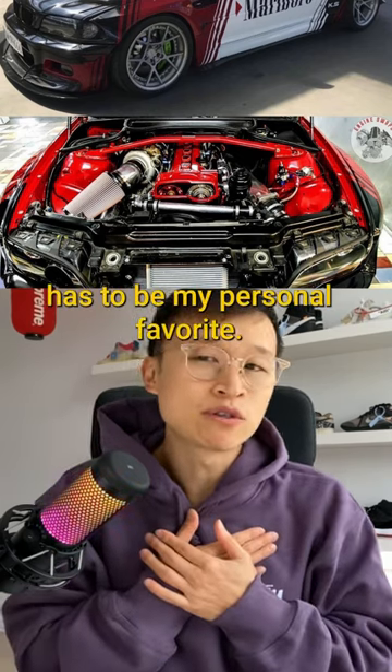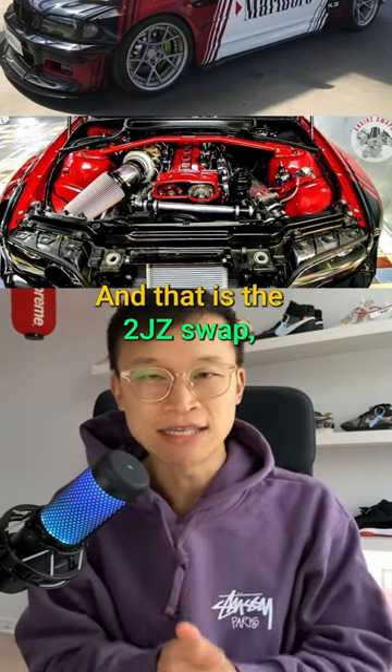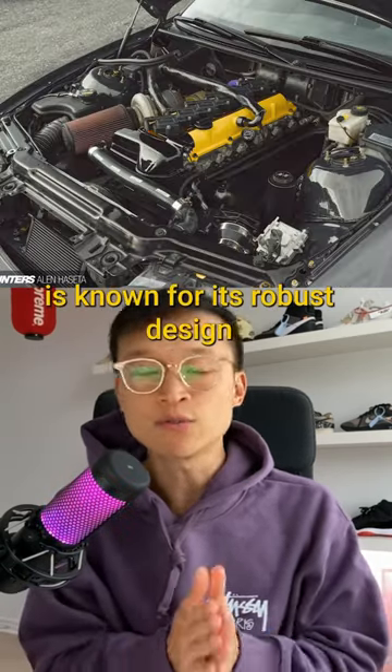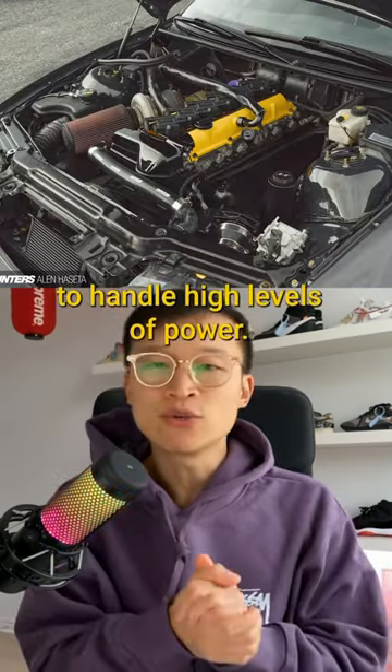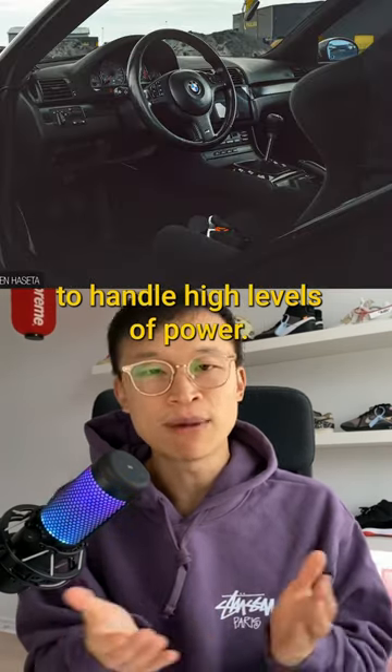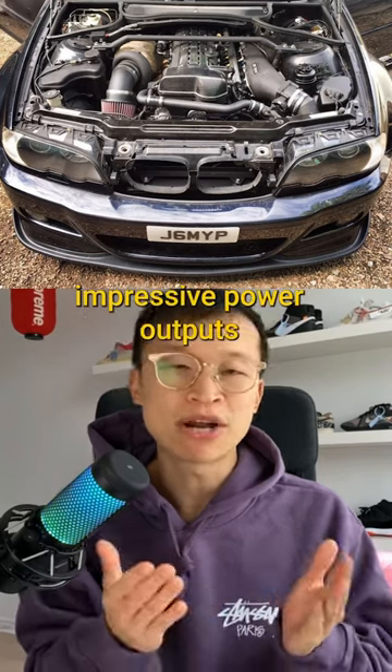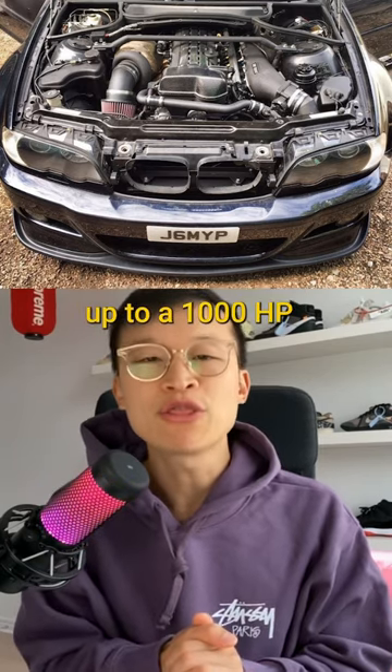Last but not least is my personal favorite: the 2JZ swap. The 2JZ-GTE is known for its robust design and ability to handle high levels of power. With aftermarket upgrades and tuning, it can produce impressive power outputs of up to 1,000 horsepower.